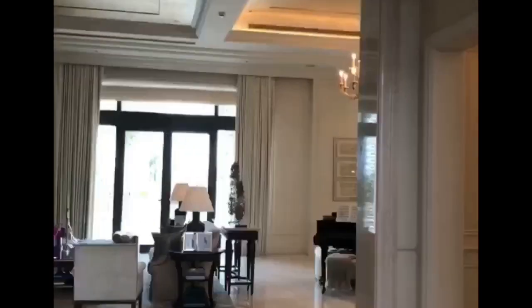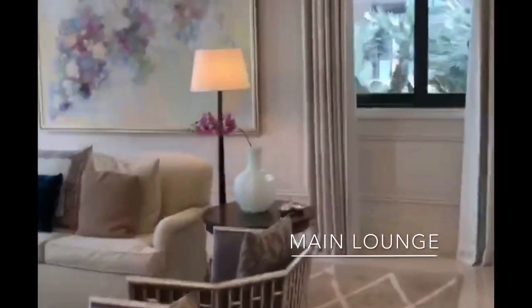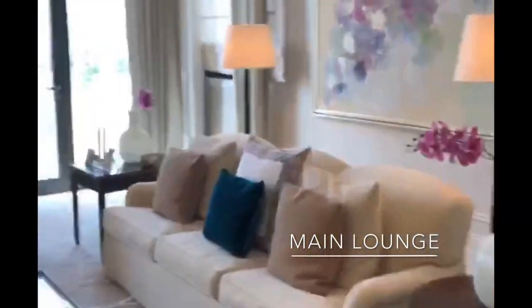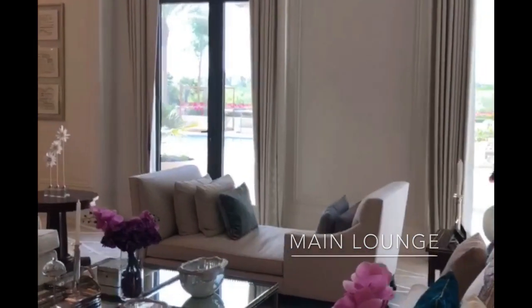As you enter the property through these huge front doors, the first thing you're going to notice is just the height of these ceilings. You can see that impressive chandelier — the property comes fully furnished and fitted out. This is the main lounge area on the ground floor, and as you can see outside through the glass you've got the pool, with the golf course just beyond that.